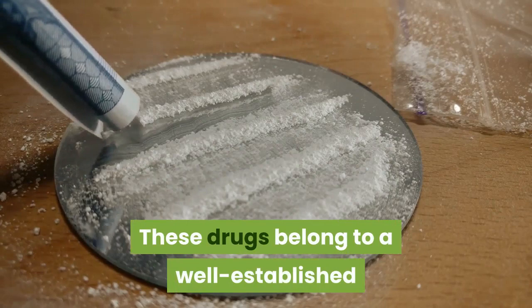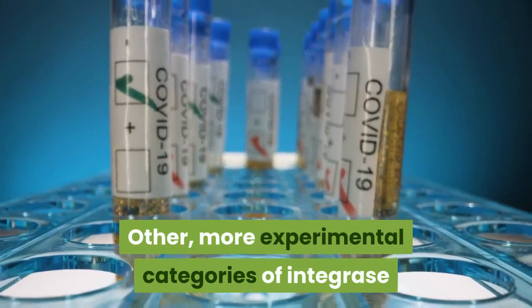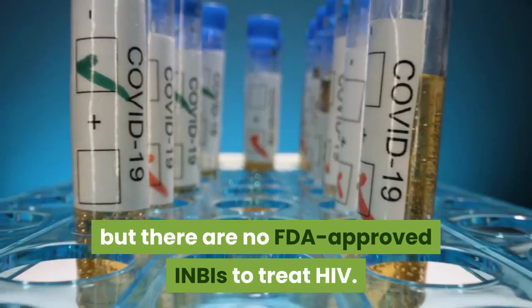These drugs belong to a well-established category of integrase inhibitors known as integrase strand transfer inhibitors. Other, more experimental categories of integrase inhibitors include integrase binding inhibitors, but there are no FDA-approved INBIs to treat HIV.